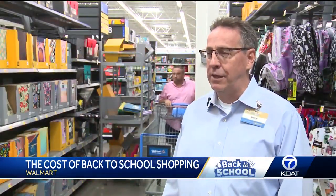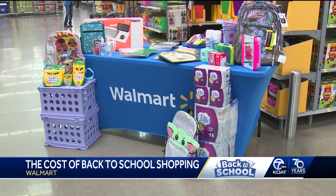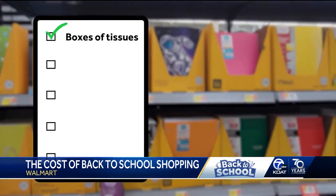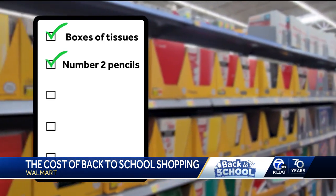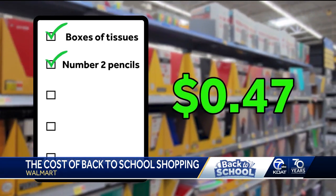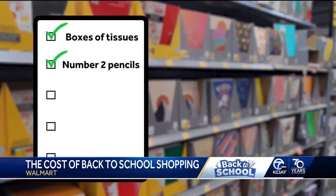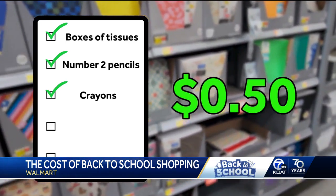Many of our items are the same prices as last year. According to Albuquerque Public Schools, this is what your kiddos would need if they're heading into second grade. One box of tissues — a two-pack at Walmart costs $4.64. Twenty-four number two pencils: a 12-pack is 47 cents, so two of those ring in at 94 cents.